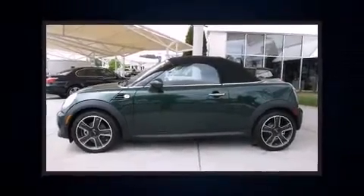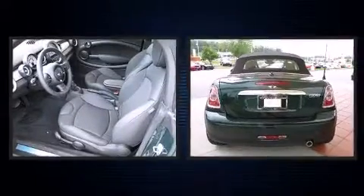Climb inside the 2012 Mini Cooper. This two-door, two-passenger convertible is ready to drive off the showroom floor.